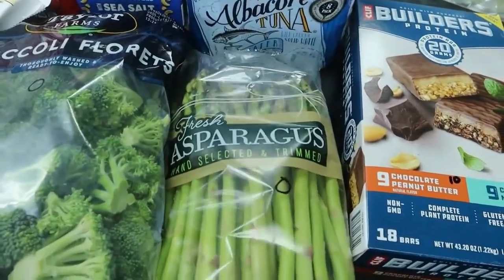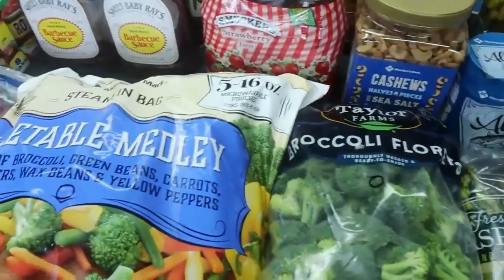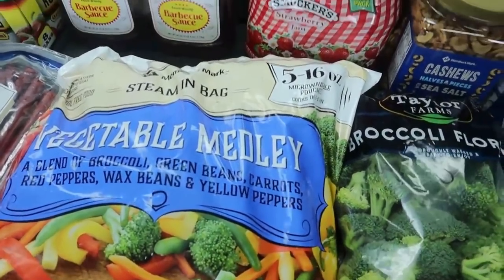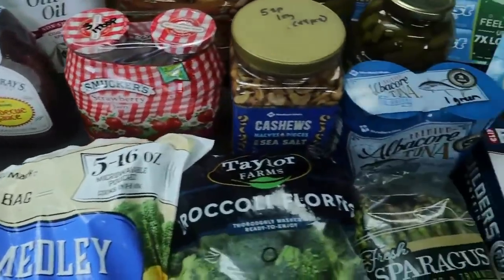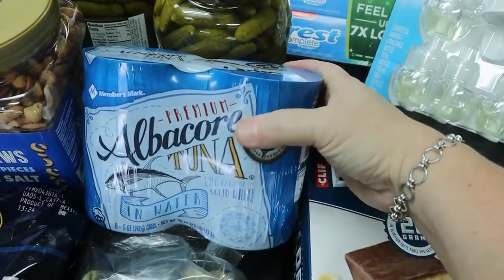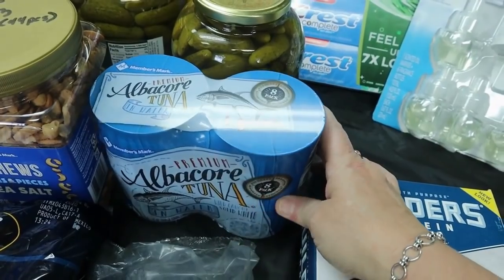Zero points for asparagus, broccoli, and some vegetable medley. I still had some broccoli Normandy in the freezer so I just picked up the vegetable medley. I also picked up some albacore tuna — that's one point on Green for a whole can and zero on Blue and Purple.